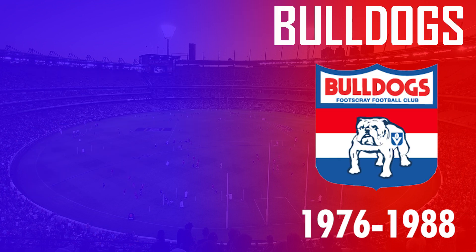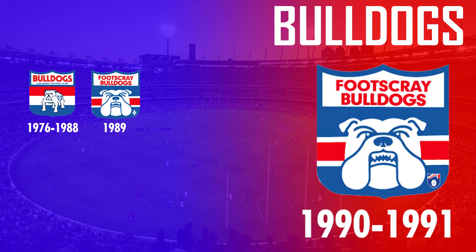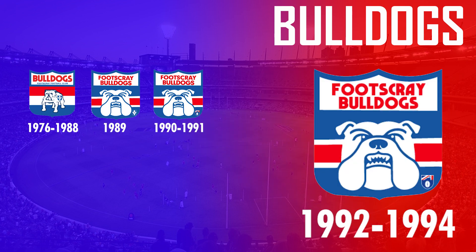The last team is the Western Bulldogs. Their first logo design — just like all the other VFL clubs — was back in 1976 and featured a standing Bulldog within a shield, lasting 12 years. It was then changed again in 1989 and featured a more stylized Bulldog with a jumper design as a background, lasting until 1994 with only minor changes such as the VFL logo and the font used.